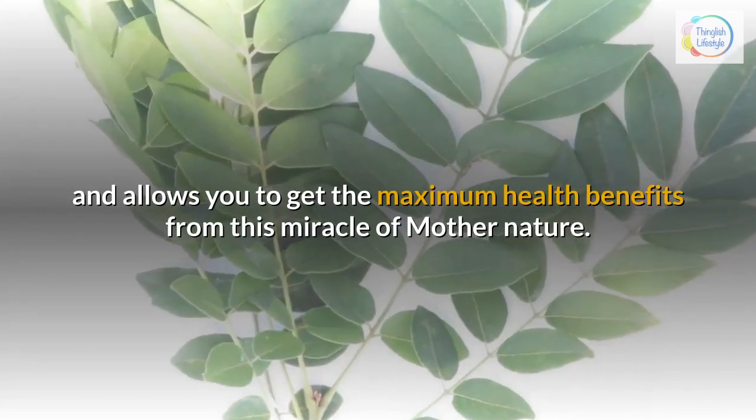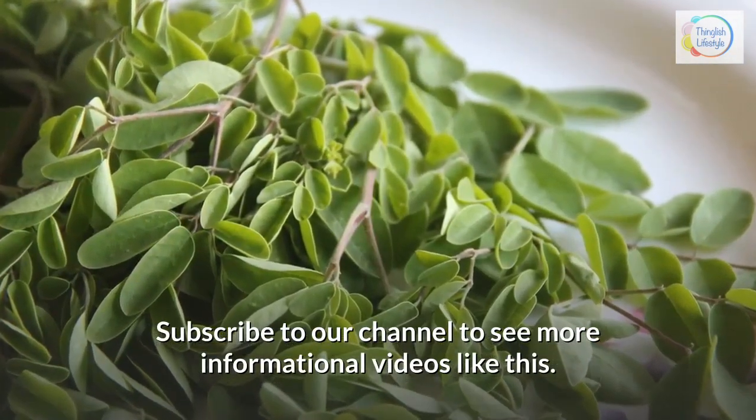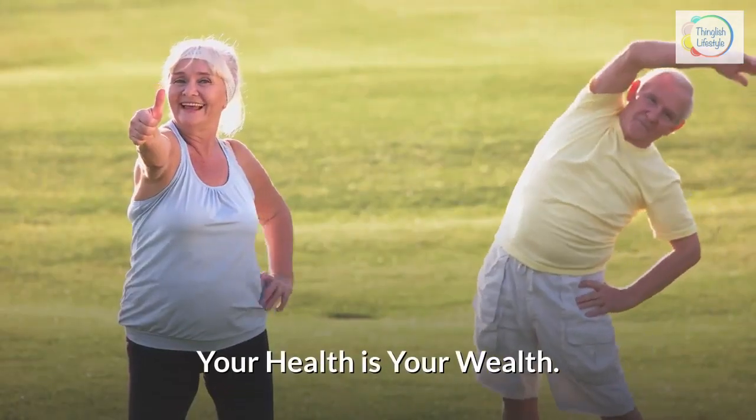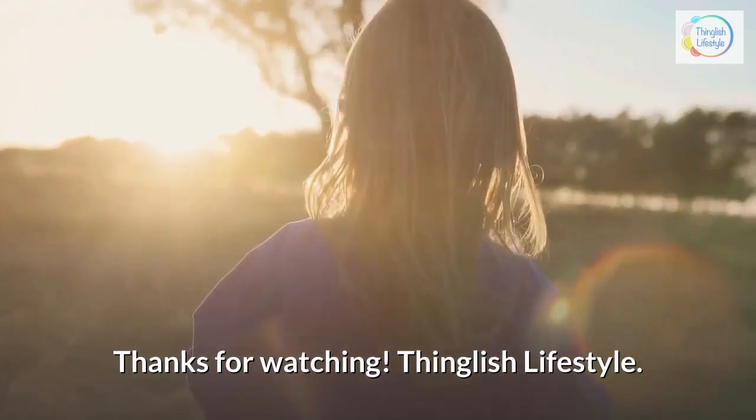Subscribe to our channel to see more informational videos like this. Your health is your wealth. Thanks for watching — Thinglish Lifestyle.